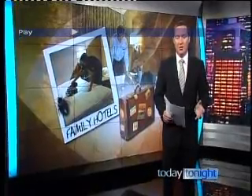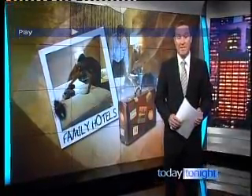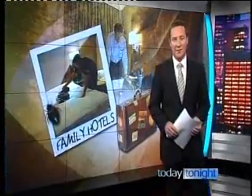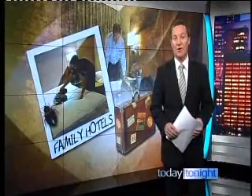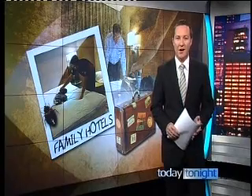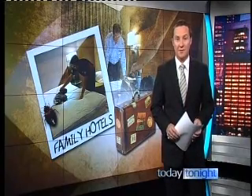Never before has the cost of hotel rooms at the top end been greater compared with the mid-budget range. We've sent in teams of undercover inspectors to test hotels across all price ranges for the school holidays. Josh Frizzulin reports the biggest surprise is where we found the biggest failures.